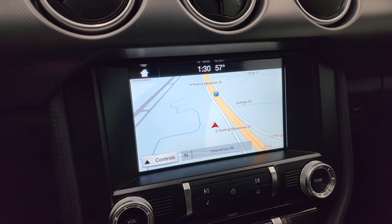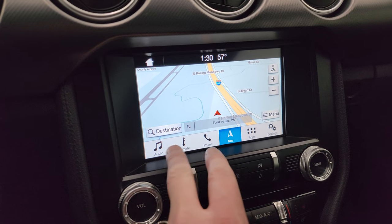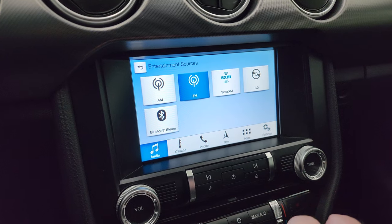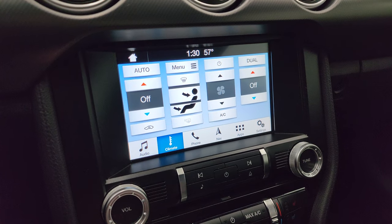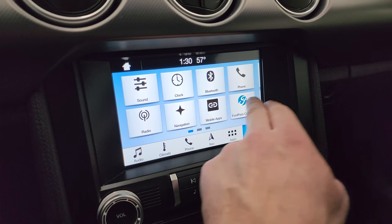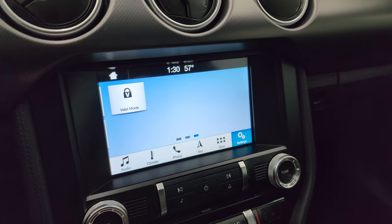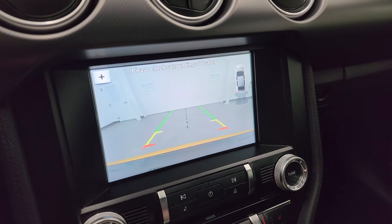It comes with the Sync 8-inch radio and does have the factory navigation system — there's Highway 41, so that is working nicely. You get AM, FM, and Sirius XM radio capabilities as well as a CD player and Bluetooth. It also has Ford Pass Connect, Android Auto, and Apple CarPlay so you can project your cell phone to the screen. This is also where your backup camera shows up and that is working nicely.